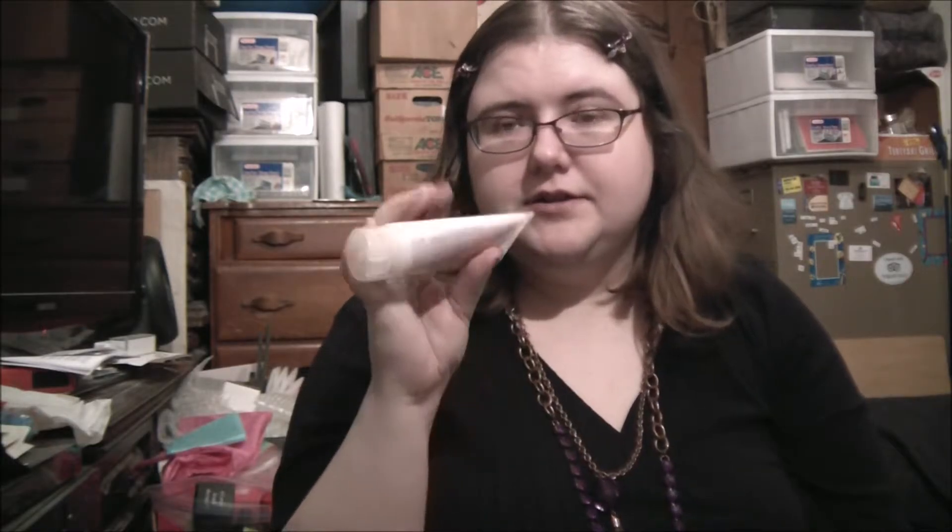Then we have by Nick Chavez the Plump and Thick Leave-In Thickening Cream Conditioner. I'm happy to get this — I always have thin, thin hair, so I'm glad to try it.